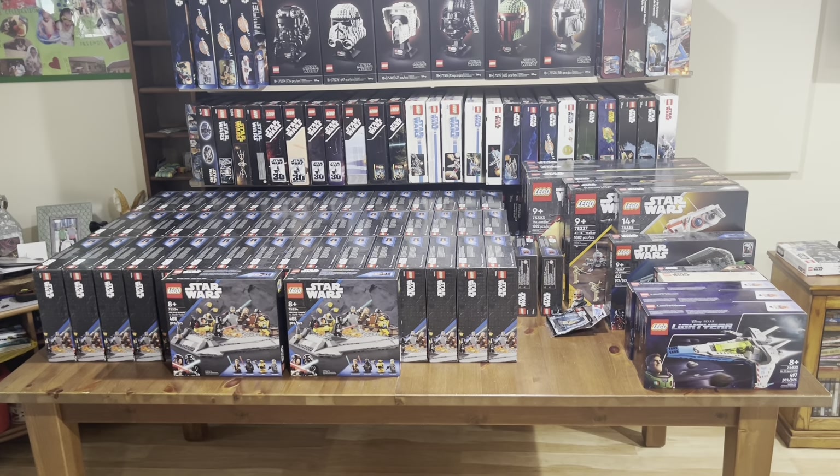Hey guys, I'm back with another insane haul. I know I haven't been filming a lot recently because I've been away on trips, but over the past few weeks I've been able to accumulate a lot more Lego sets to my collection. One way I was able to do this was through Walmart's clearance — as you can tell, I have a lot of those sets back there.